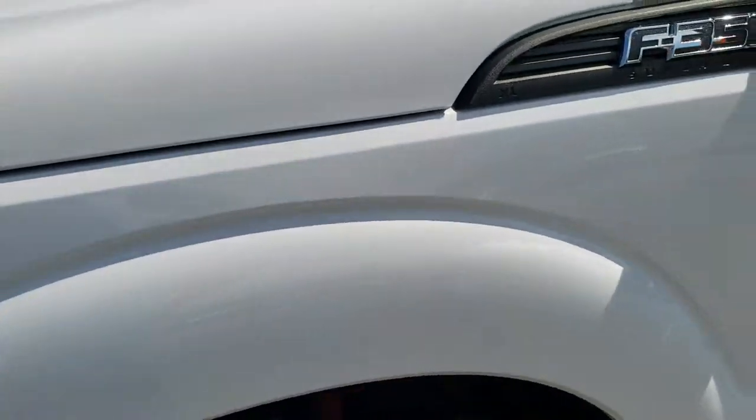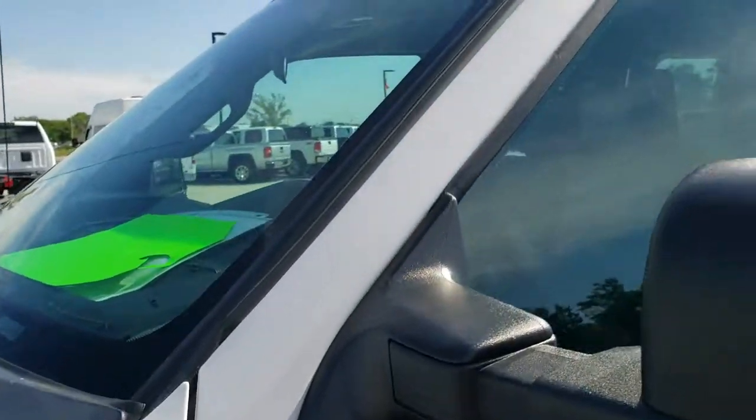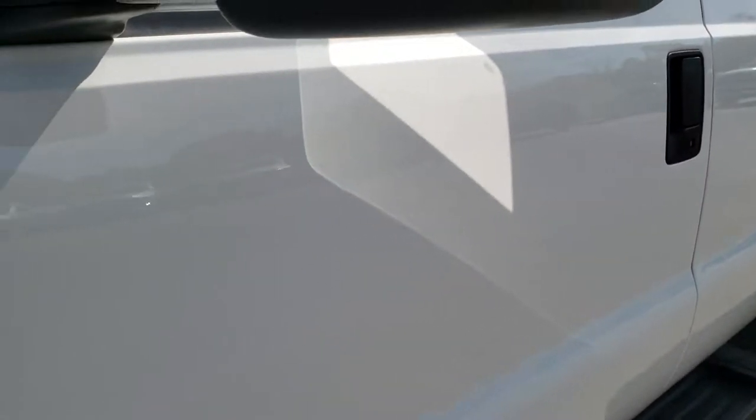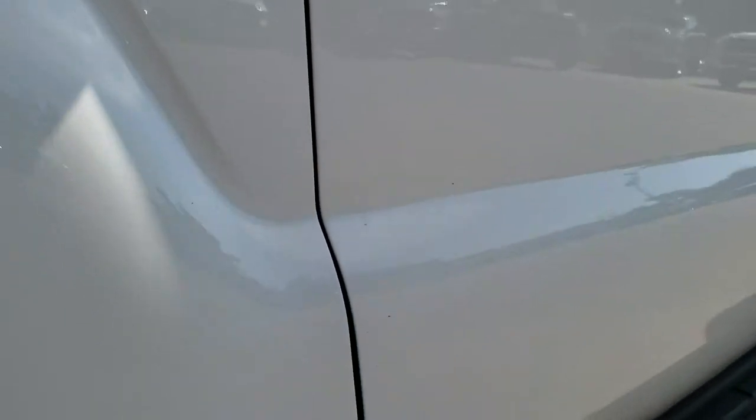Oxford White is the color. We shoot all of our videos in 1080p, so if you have HD capabilities on your computer, tablet, or smartphone device, turn them on right now because it is like you're right here looking at the truck with me. And definitely your best way to check out the vehicle before seeing it in person.